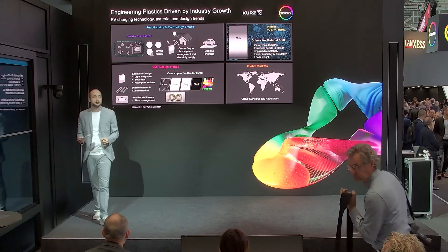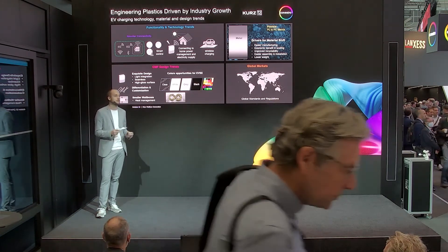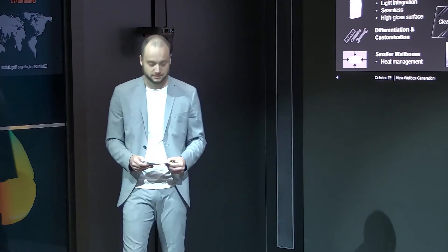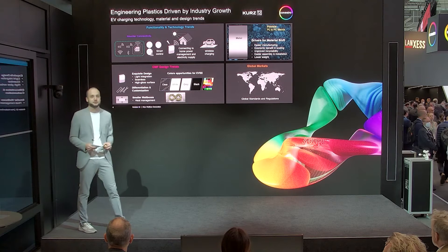Besides the major requirements, we are also looking into upcoming challenges. Smarter connectivity is getting a big deal when it comes to electronic devices and wallboxes, and feasibility for 4G or 5G connectivity relates to material selection. Another interesting topic beside wallboxes is the general material shift from metal to plastic. We are currently working and already providing different solution approaches in the area of electronics, powertrain, and also lighting, showing our customers the feasibility of changing from metal to one of our material solutions.